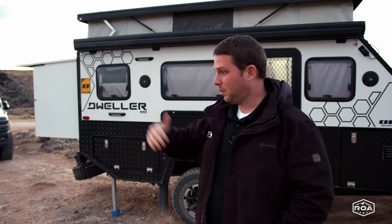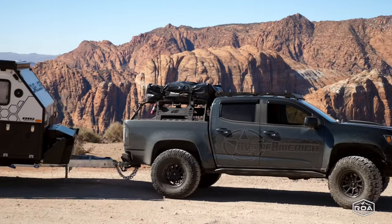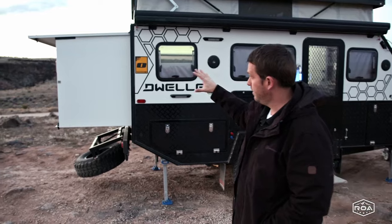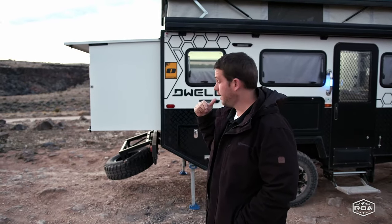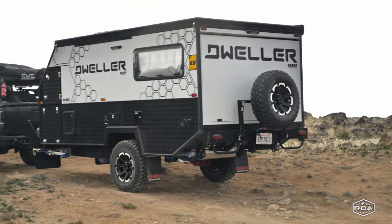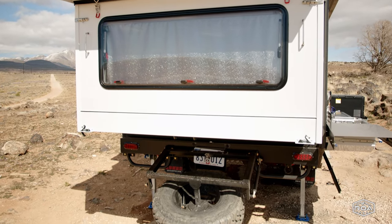This is going to be a full tour — I'm going to go in a lot of depth, through all the specs and measurements inside and out, so it's a long video. Starting with measurements: the dry weight is 4,800 pounds, pretty light, towable by any half-ton or bigger. Total length with the bed popped out — from tire to the very tip of the tongue — is about 19 feet 6 inches. The width of the trailer itself is about 7 feet 3 inches, which is similar to the width of a half-ton truck.